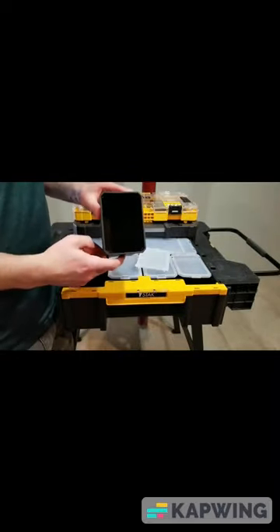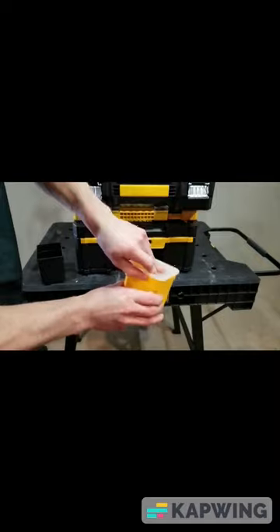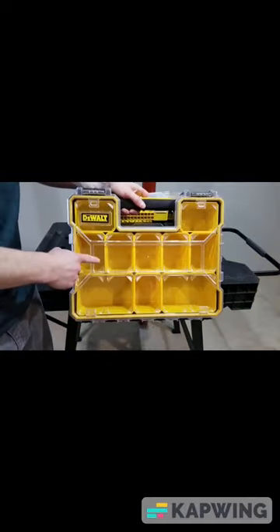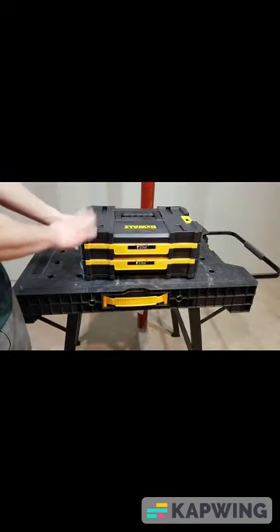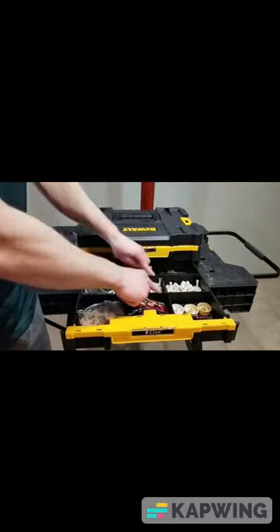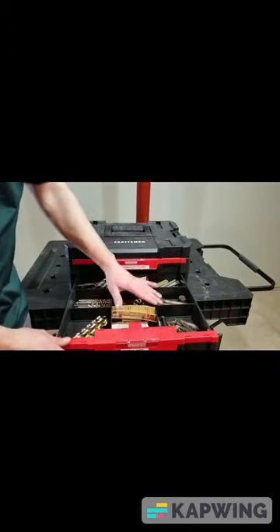Wait a minute — what? This is the T-Stack: two drawers, single drawer, dividers. Wait a minute, I thought those dividers were in yellow?